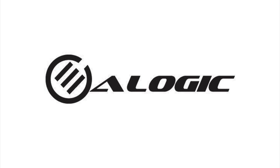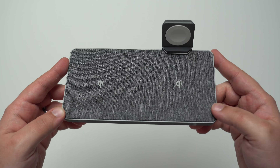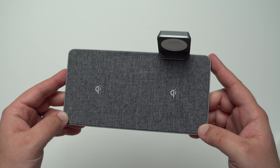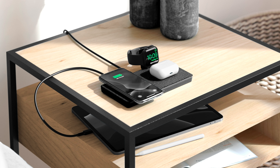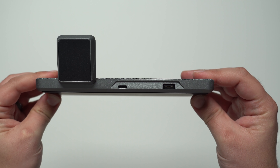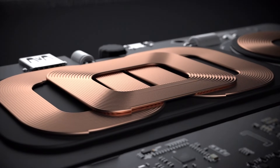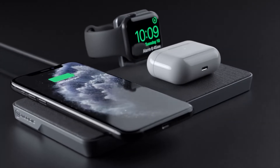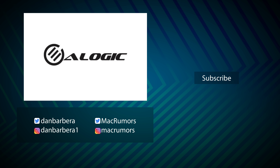Before we end today's video, I want to give you more information about today's sponsor, A-Logic. A-Logic has just released its new Ultra Power 4-in-1 wireless charging dock, aimed to be the central charging solution for all of your wirelessly charged personal accessories. It features wireless charging for two Qi-enabled devices like your smartphone and AirPods, as well as a spot for your Apple Watch. And there's a USB Type-A port on the back to charge literally any other device you might want. The multi-coil array means you don't have to fumble around to find the best spot when placing your iPhone — it's really easy to find that perfect charging position. Click the link in the description for more information.